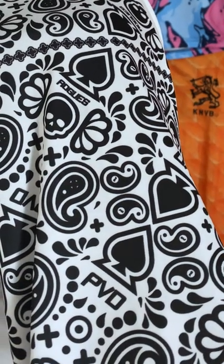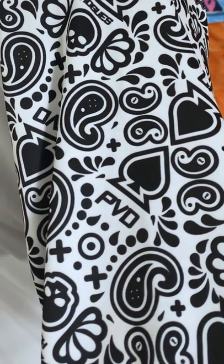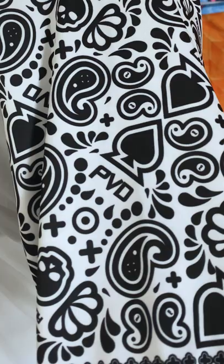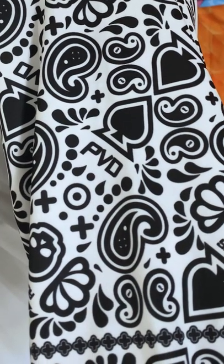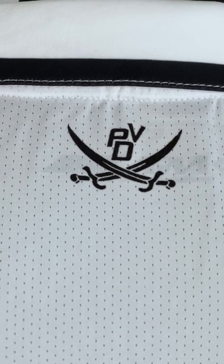Manchester City had a Paisley kit this year that split opinion, but for me this one works brilliantly. The design features skulls and clubs, with PVD standing for Providence, and little rogue text in there as well. The PVD also features at the top of the back with some crossed swords.